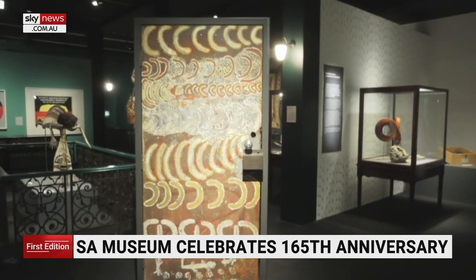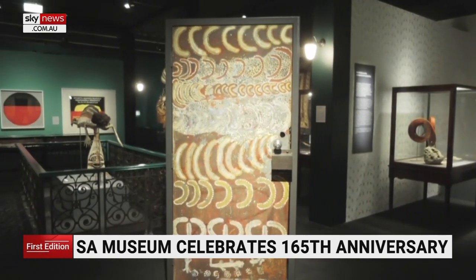With international borders closed, the museum is encouraging people to come and explore the free exhibition as a way to connect with the world beyond our shores. It could be decades before many of these objects are seen again on public display. Wonders finishes on August 8. Joel Philp, Sky News, Adelaide.